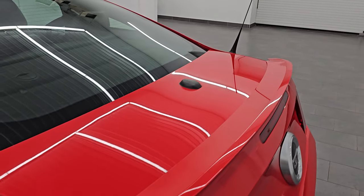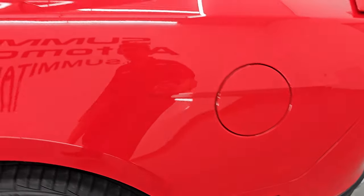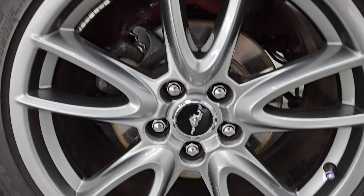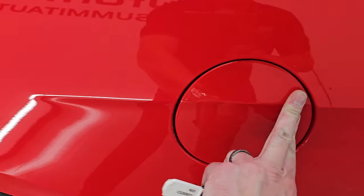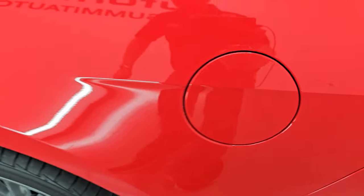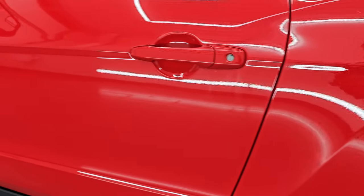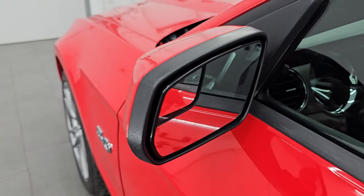Coming around to the driver's side — just as clean as the passenger side. No major dents or dings on the rear quarter. This back wheel is just as nice as the rest. It does have the capless fuel fill, which is really nice — never get gas on your hands again. Down the rest of the side of the vehicle the door looks really good. It does have the power mirrors with the blind spot mirrors.